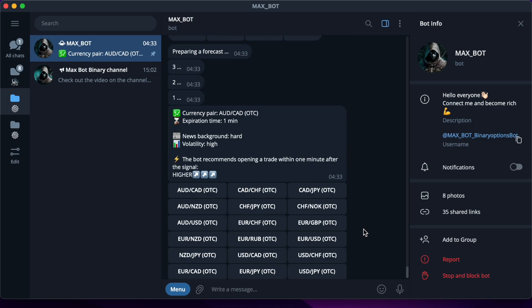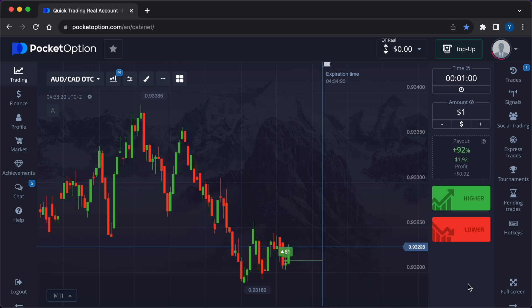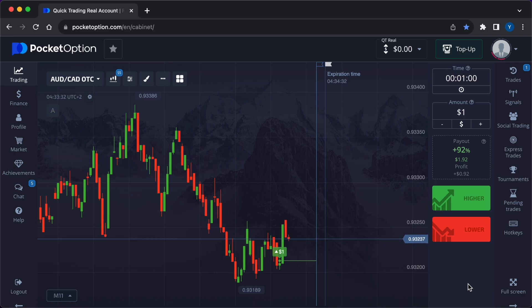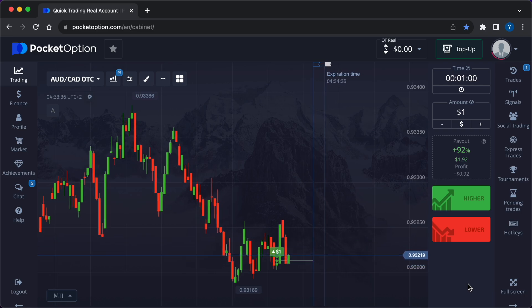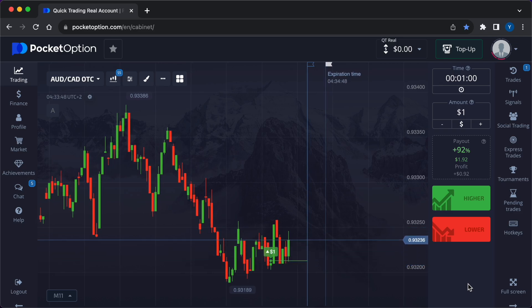Quickly getting a signal in two clicks, the robot has given a prediction: higher. I press the green button on the broker site. Today I work with the currency pair over-the-counter trading Australian Dollar / Canadian Dollar. Payout is maximum 92%. Expiration time for today's trades is one minute.